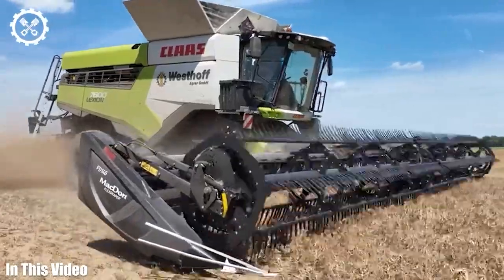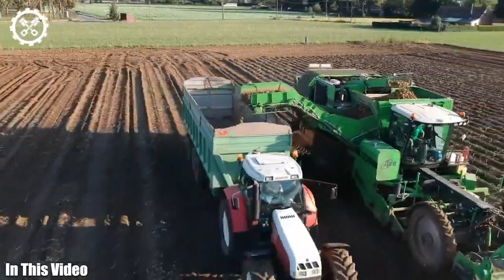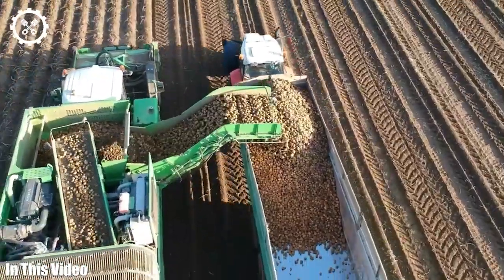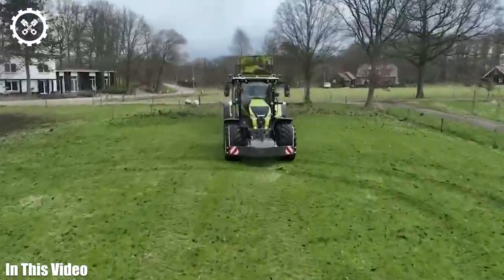Get ready for an immersive exploration of the machinery that powers our agricultural world. In today's episode of Fields of Progress, we'll take you on a comprehensive tour of agriculture machines and tools.